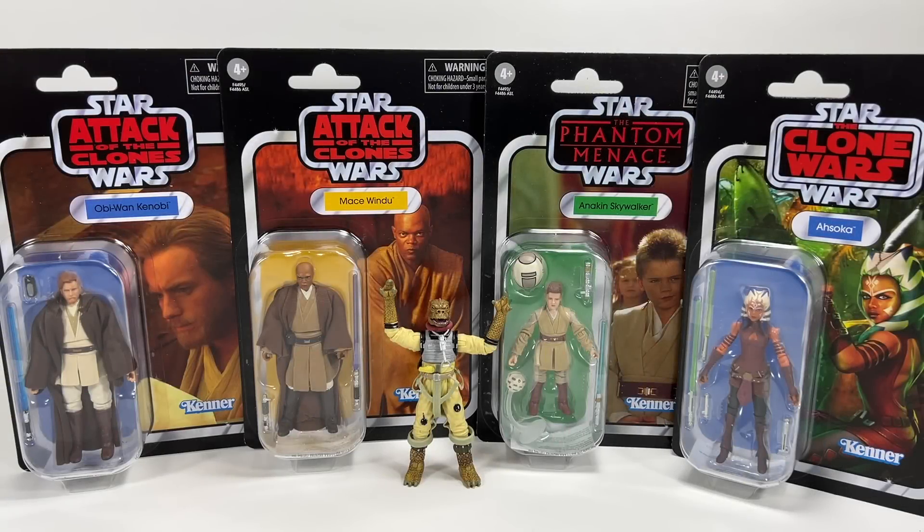Hi there Star Wars Collectors and welcome to another Bossk's Bounty video. In this video I have the latest wave of Vintage Collection — kind of the latest wave — it's the reissue wave, or specialty wave as Hasbro like to call it.